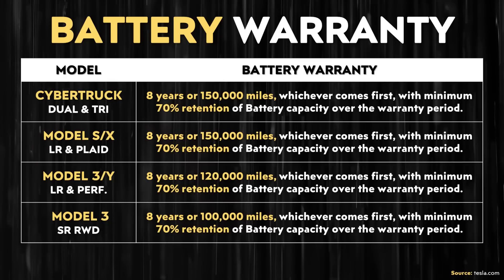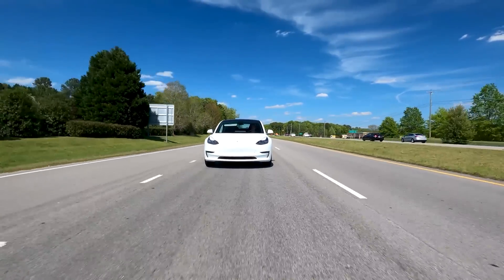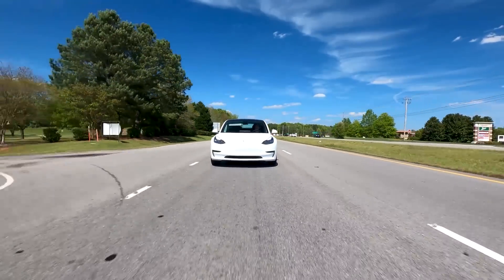Let's start with Tesla's actual battery warranty. For the long range or performance Tesla Model 3 or Y, Tesla guarantees the battery for eight years or 120,000 miles, whichever comes first, with a minimum 70% retention of battery capacity over the warranty period. Notice that's 70% of the battery capacity, not 70% of the EPA range. No automaker guarantees that a vehicle after a set period of time will achieve a percentage of its EPA range, because real-world range varies wildly based on circumstances.